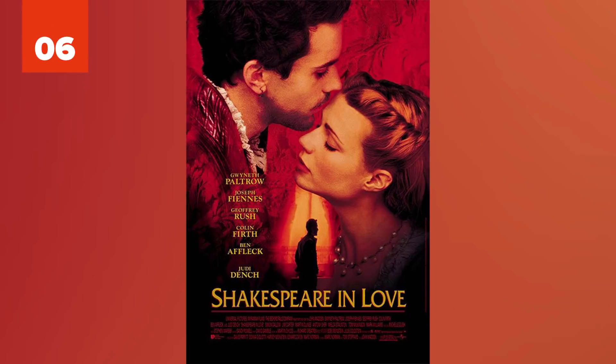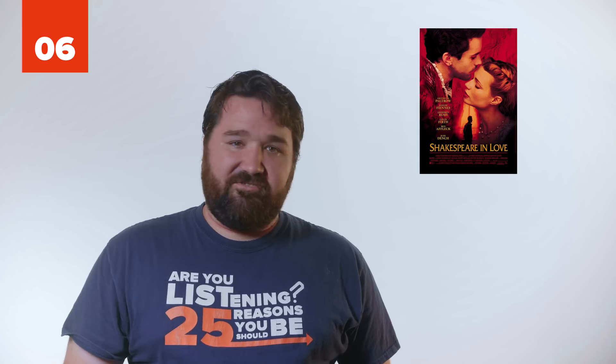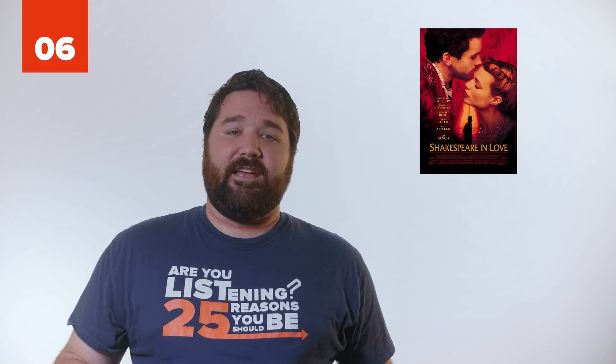6. Shakespeare in Love. In this movie, Viola hears a cock crow and calls it a rooster. There's no recording of the word 'rooster' anywhere before 1772. It's also primarily an American word to avoid the older version.